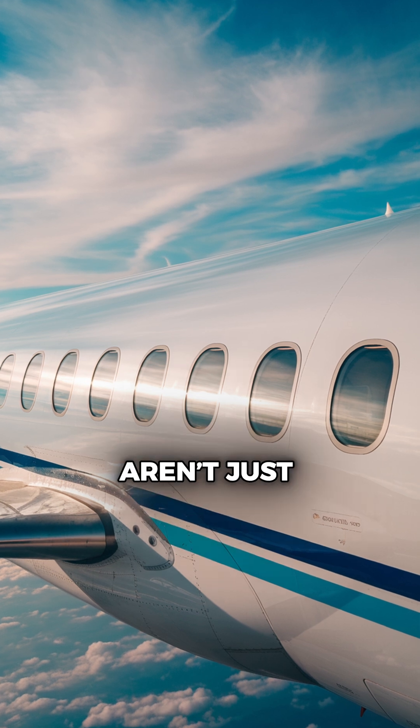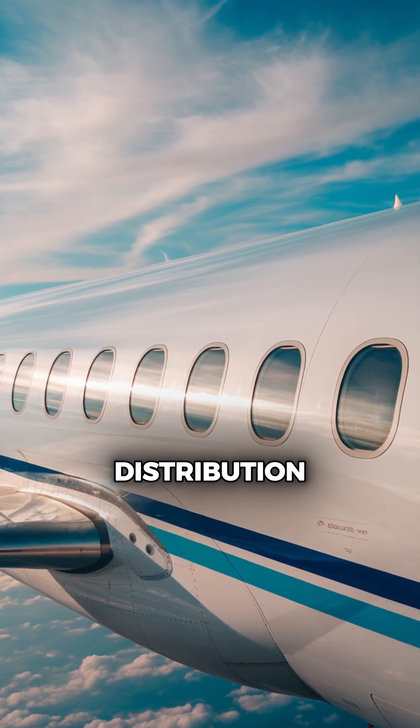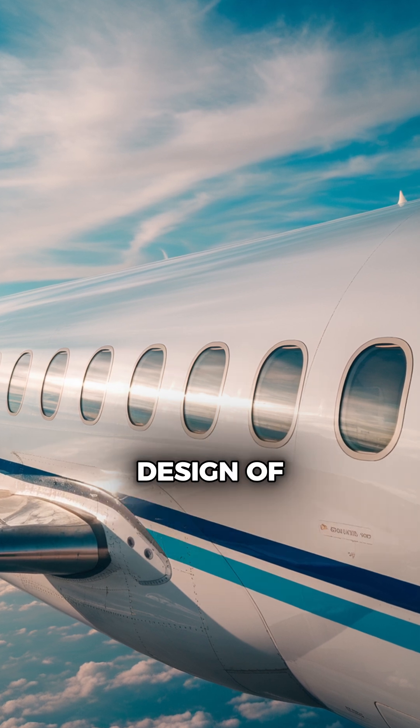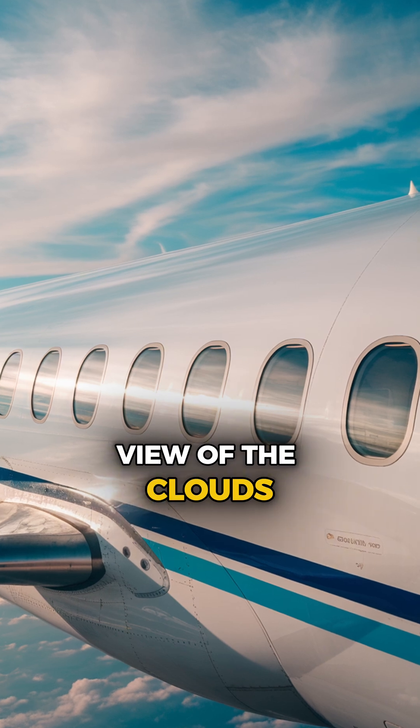Today, round windows aren't just about safety. They also provide better pressure distribution and contribute to the streamlined design of modern airplanes. And, of course, they offer that iconic view of the clouds.